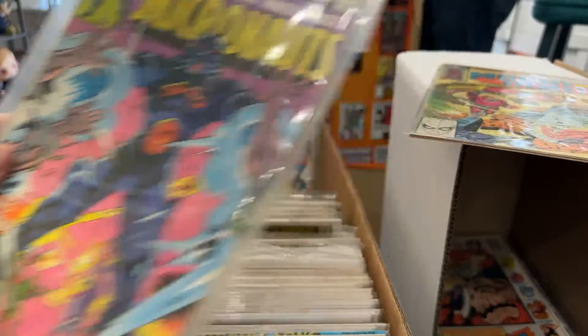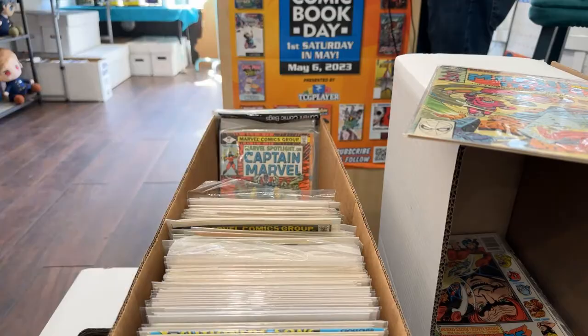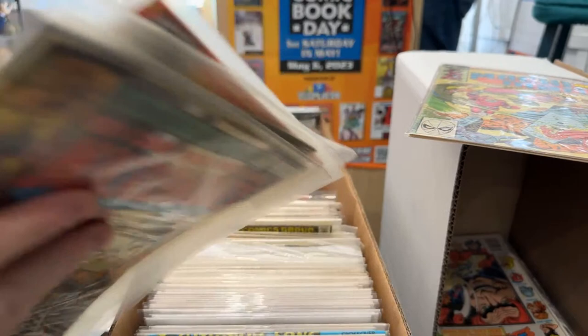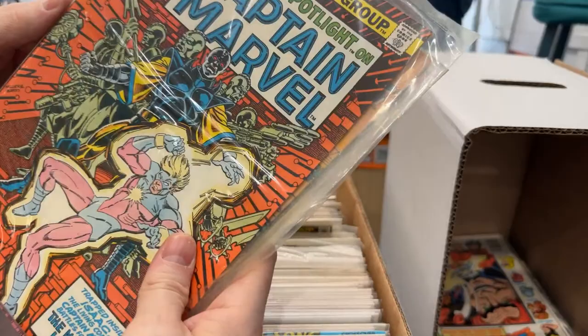Justice League 21 is the first modern appearance of the Shazam family, first team of Mr. Mind. Was it 21 I pulled out before? Seven and 19 — we're looking for seven and 19. There we go, Allison's on board. We have people shopping right now. What issue of this is key — isn't it like five or six?